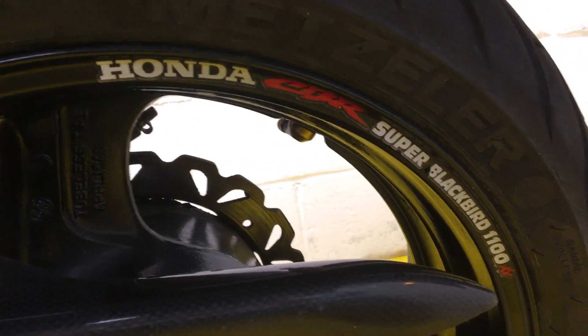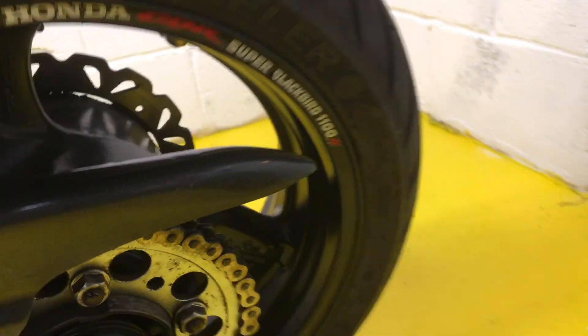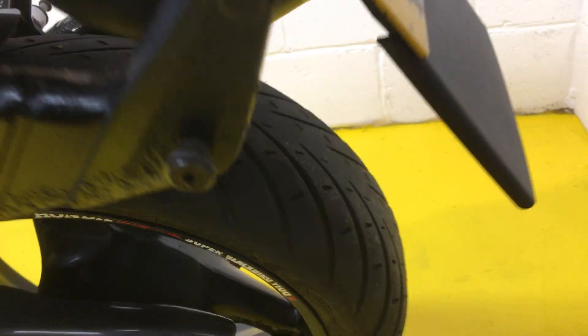Good news is it's recently had discs and tyres. Certainly the rear tyres are fairly new, the front's not quite as good but it's certainly very good. It's a P-Ridge bike.